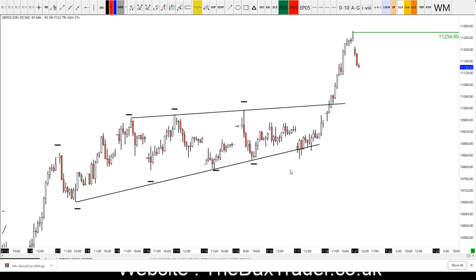We were expecting to find some kind of break through this compression pattern, and we got a break to the upside. So the overall bullish swing still remains in place. What we're left with now is the inevitable retracement of this swing — it can't continue like this forever, so we'd expect it to pull back.